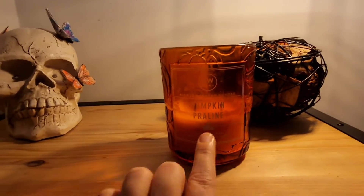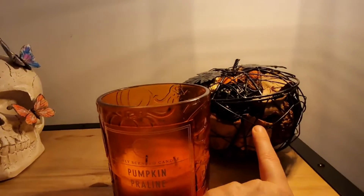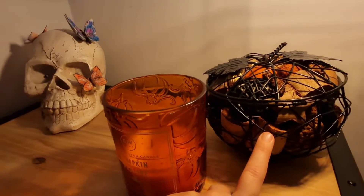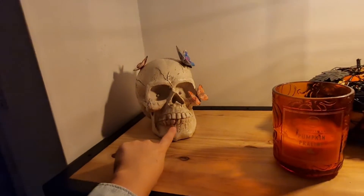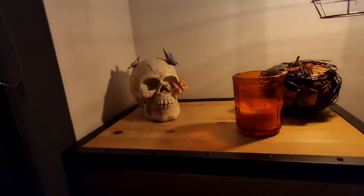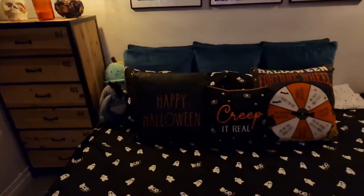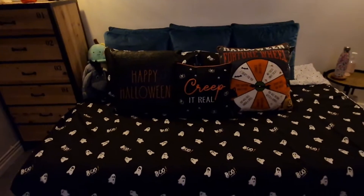Our DW Home candle, and that again was from Home Sense. This was from Next — it's just a little pumpkin and it smells delicious in there, and again that was from Home Sense. Why do I keep saying Home Bargains? Oh, our Eeyore looks a bit sad with the bedding.